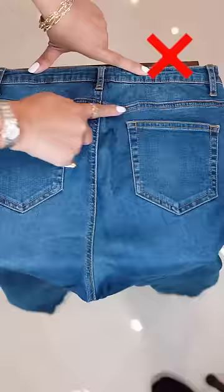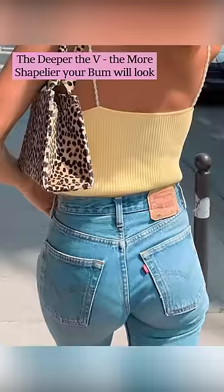Number 2: pay attention to the yoke on the back of the pant. The deeper the V, the more shapely your bum will look.